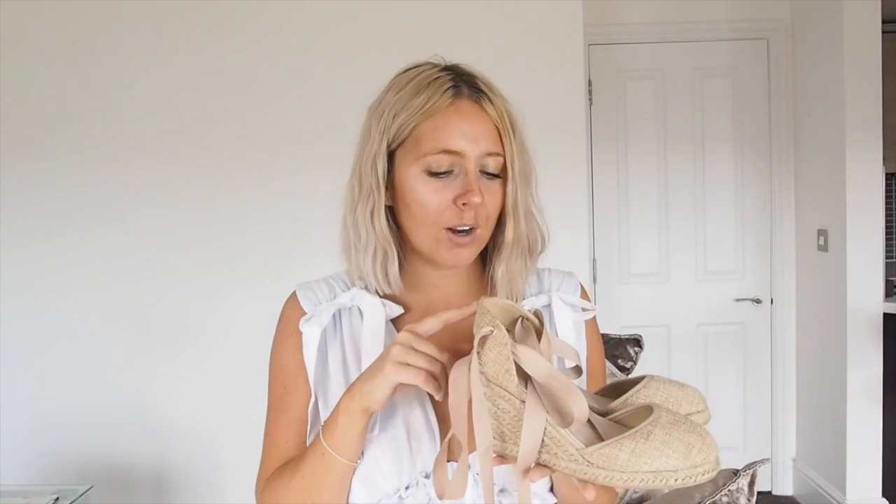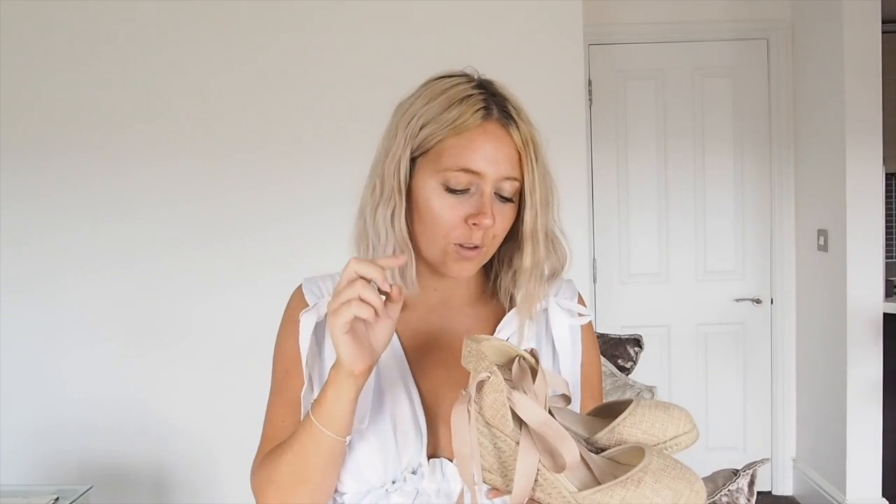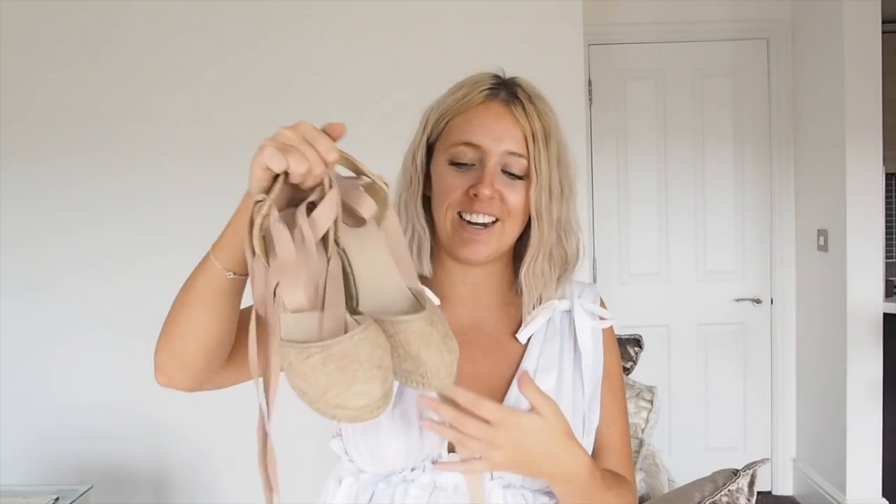I've got one more thing to show from ASOS — these wedge shoes. I got them in the sandy colour. They're ribbon-tied and are very easy to walk in despite me thinking they'd be difficult. They're really comfortable. If you're going away and want some heels, or you're not comfortable in a high heel during the day, these are for you. They're also available in black. I'm slowly falling in love with wedges.